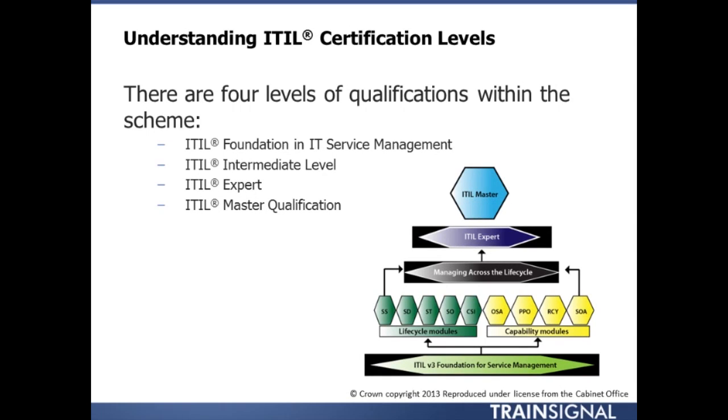ITIL recognizes professional certifications. There are four basic certification qualifications within the schema. You are about to enter the ITIL Foundation certificate, which is the entry point for the ITIL framework.